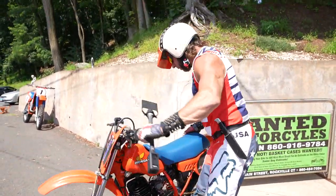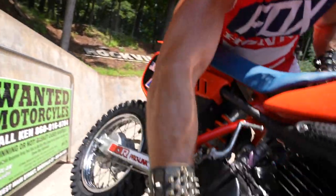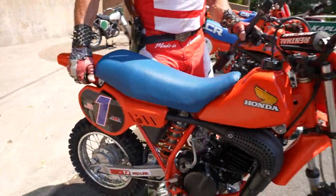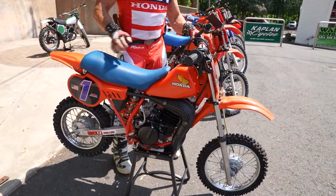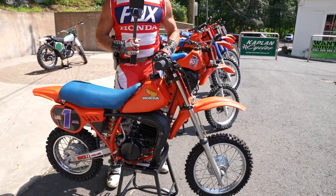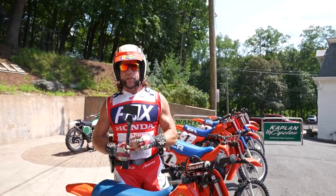If you look on this side here, you'll see this frame rail — also no dents in it, nice and straight. That's a hallmark of a bike that's been mostly trail riding. Runs as good as it looks. If you have any questions, give us a call: 860-454-7024. Thanks for watching, and God bless America.